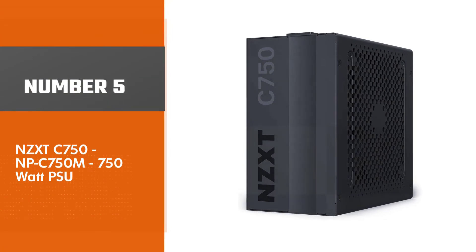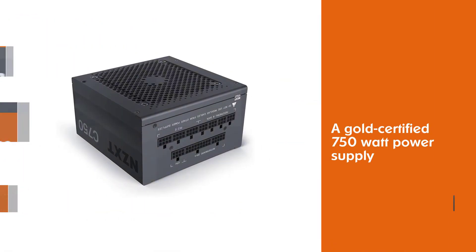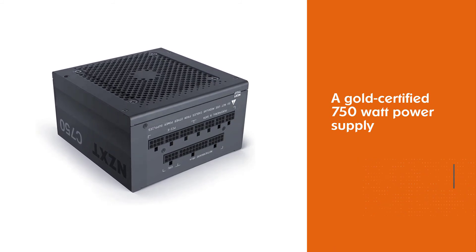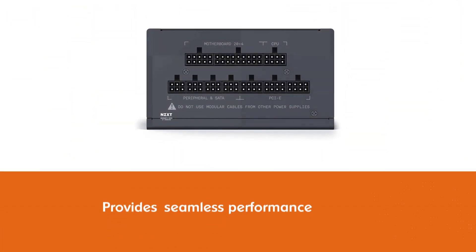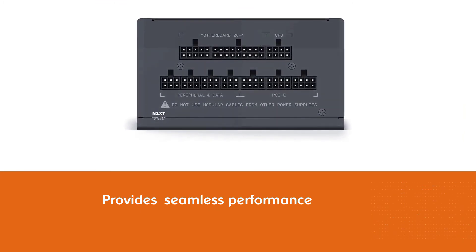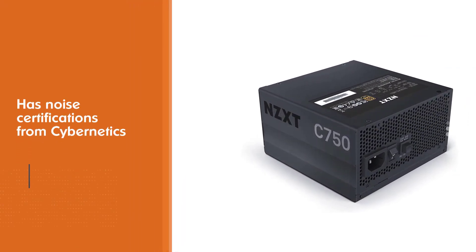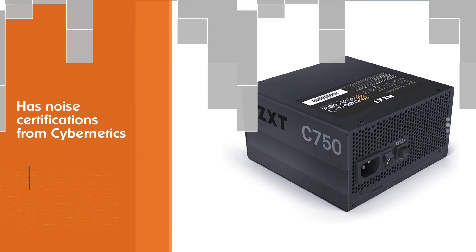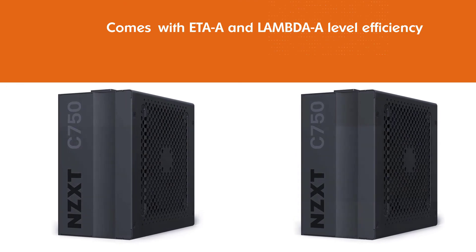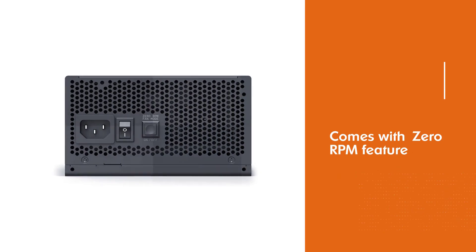Number 5: NZXT C750 750 Watt PSU. The NZXT C750 is a gold-certified 750 Watt power supply with the capabilities of providing seamless performance. It is efficient but not the quietest you would love to have. It has noise certifications from Cybernetics along with ETA-A and Lambda-A level efficiency. The zero RPM feature is the biggest strength to have in your PSU while playing high-end video games. The sleeved main cables look great and resist heat damage as well as fraying, delivering greater durability and longevity.